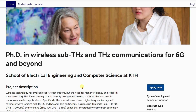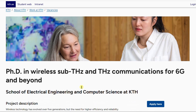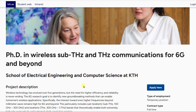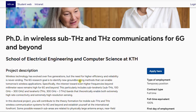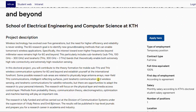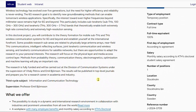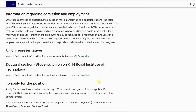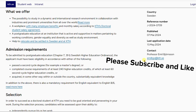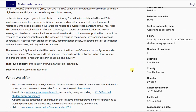Another PhD position at KTH Royal Institute of Technology is for a PhD in Wireless Sub-THz and THz Communication for 6G and Beyond. If you are interested in this type of project, you can apply. Remember, you can apply to multiple positions — you are not limited to one — as long as you have the required skill sets and interest. Always reach out to the principal investigator if you need further details about the project.